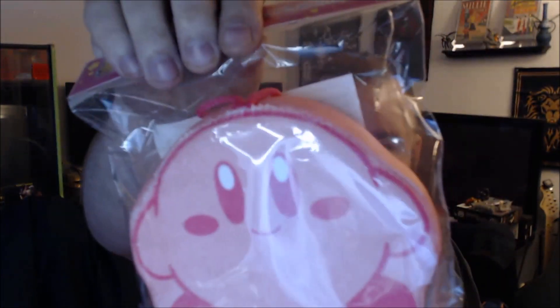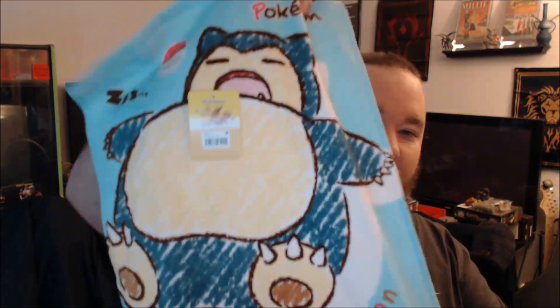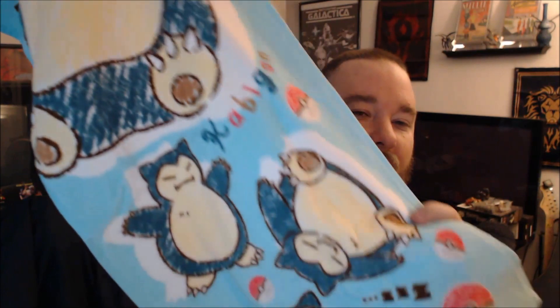We have a pencil case — this is Kirby obviously, but it actually looks like it's some kind of sponge or bath item. Interesting stuff. We also have a little hand towel — this is Snorlax, in a very animated cartoon style. A crayon-style Snorlax, kind of neat.